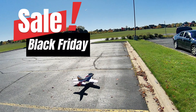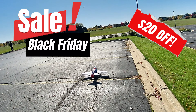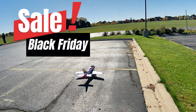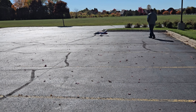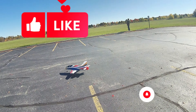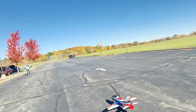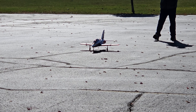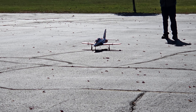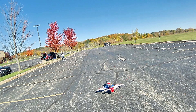I do want to mention right off the bat that I am affiliated with FMS. If you use the links in the description box below and purchase something — whether it's this plane or anything else from FMS — I get a very small commission that helps me fund the channel. We're actually looking into getting a better camera so we can provide better content to you guys, so anything you can do with that is much appreciated.